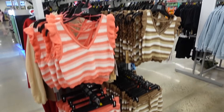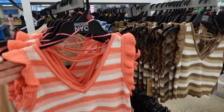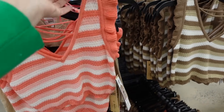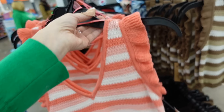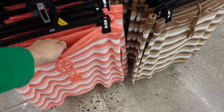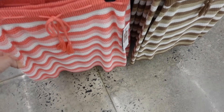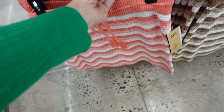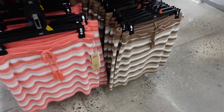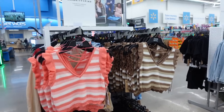This crochet top and skirt works nicely for hourglass and pear — the top has a V-neckline, little flutter sleeve, and scallop trim, same through the back. Comes in pink stripe and brown stripe — $17. The skirt has an elastic waistband with a drawstring, relaxed fit — $16.50.